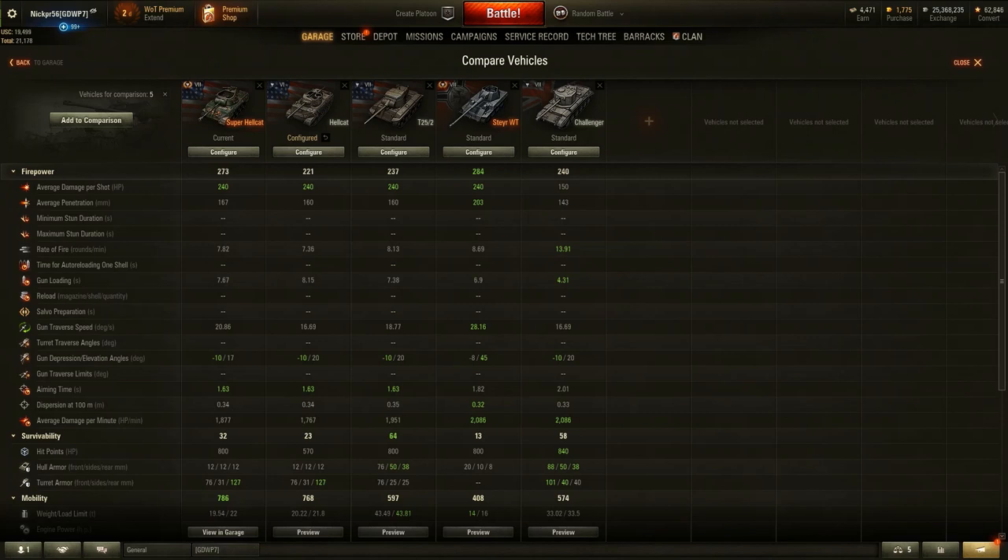Average penetration for the Super Hellcat is 167 — slightly better than the standard Hellcat and better than the T25/2, though a lot less than the Steyr Waffen-Träger which gets 203. Average damage per shot is 240, matching the upgraded Tier 6 Hellcat and the T25/2. The rate of fire is 7.8 rounds per minute, giving it about a 7-second reload — one second better than the Hellcat and slightly better than the T25. The Steyr has a 6-second reload, and the Challenger leads at 4.3 rounds per minute.